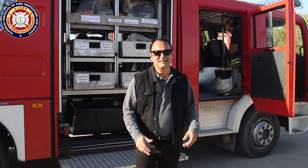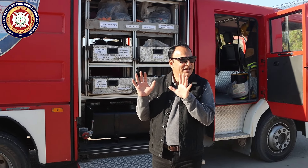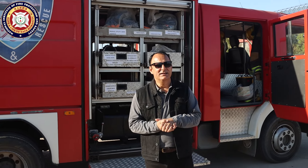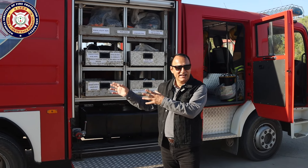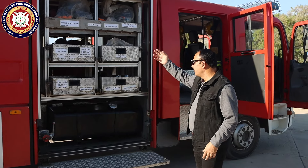A quick correction — our colleague Kasim reminded us about the tank capacity. We have a water tank of 4,000 liters and a foam tank of 500 liters. I will show you these shortly.